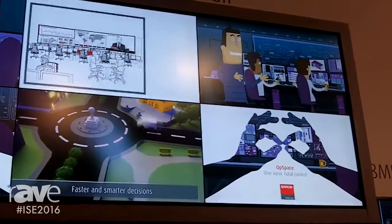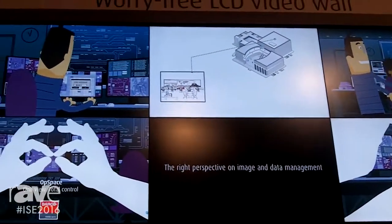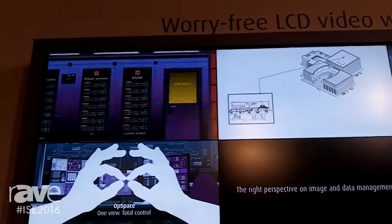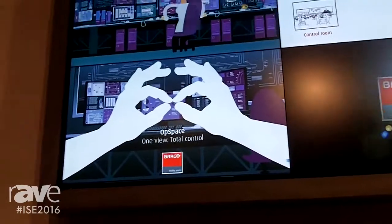and color constant over time. That's one. The second thing why the Barco LCD video wall is worry free is thanks to the redundant remote power supplies.